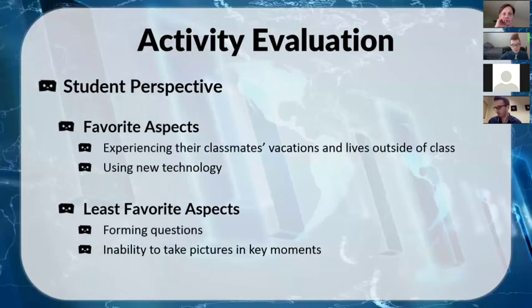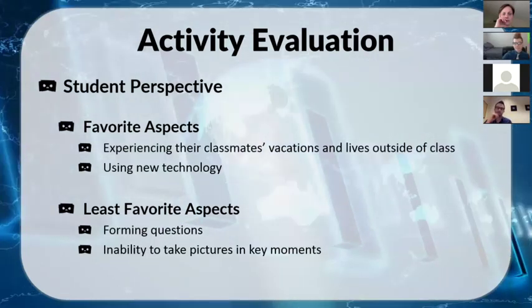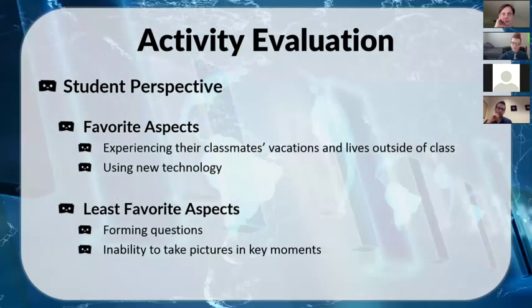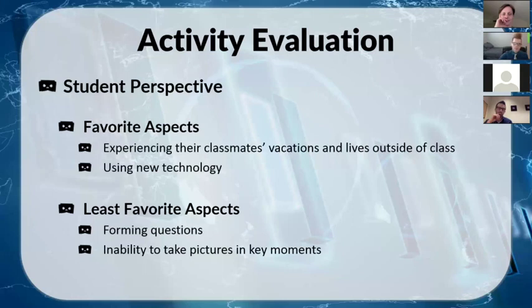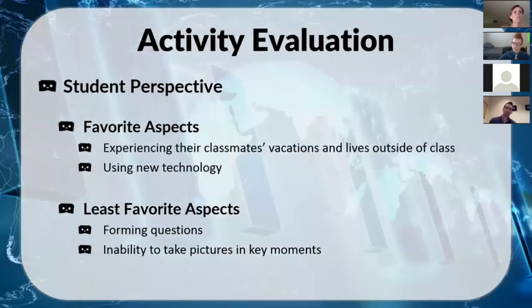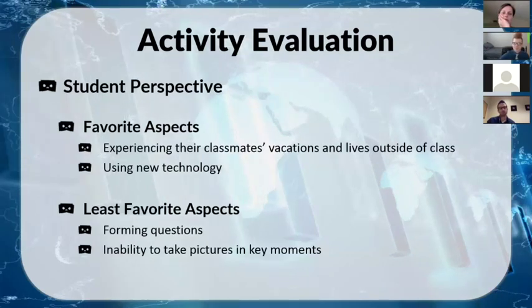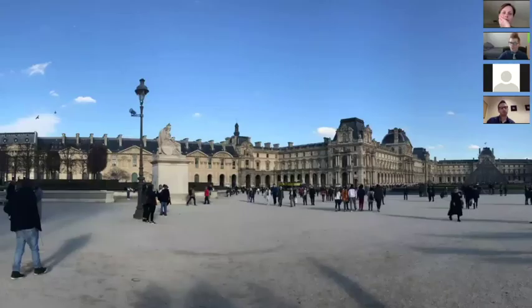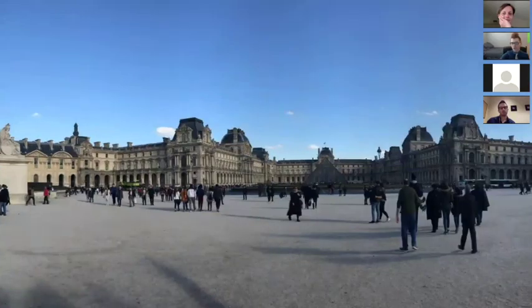Some students had to take a picture next to where they did the fun thing rather than during it. Others forgot to take pictures or did things they found boring. That said, most classmates didn't criticize the content of photos very much. I had one student who actually went to France over spring break, and she shared several panoramas — including one from in front of the Louvre and another from Versailles. Her group was really excited and very jealous.